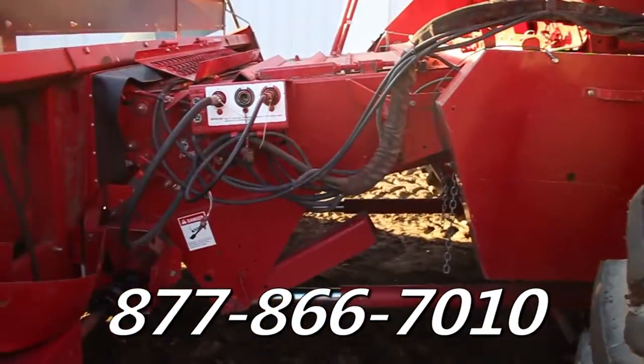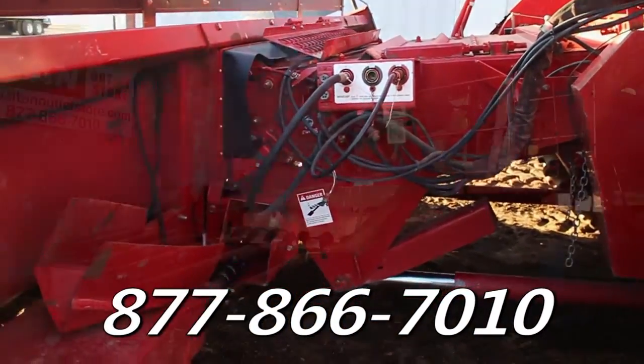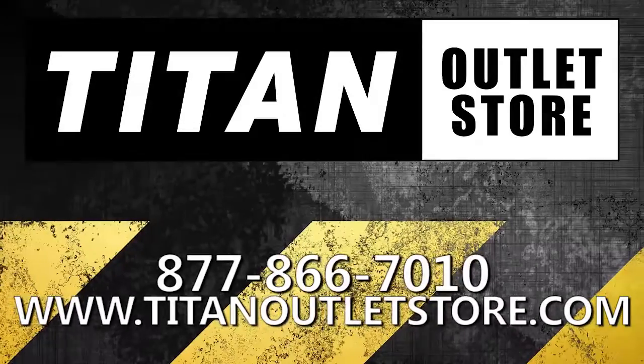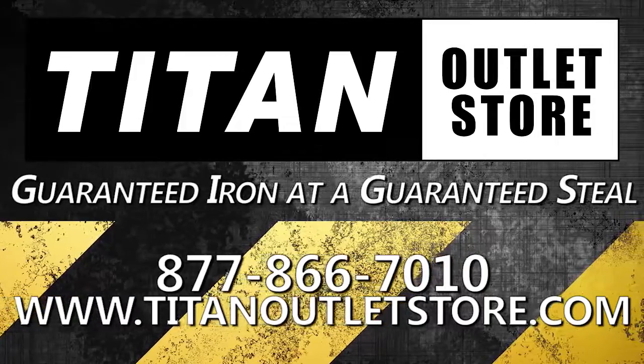give us a call at 877-866-7010 or stop by our website at TitanOutletStore.com. Titan Outlet Store, guaranteed iron at a guaranteed price.